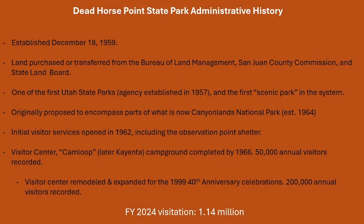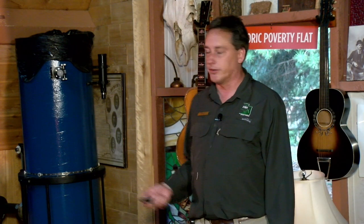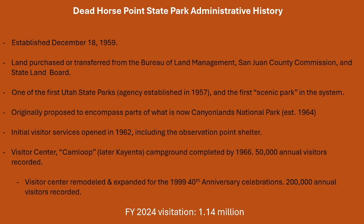Finally in 1966, the first full visitor services: the visitor center and the Kamloop campground, now called Kayenta campground. That year 50,000 visitors were recorded. Not much happened until 1999, when the visitor center was expanded and they recorded 200,000 annual visitors. Then things really started taking off, with visitation increasing to today's 1.14 million.